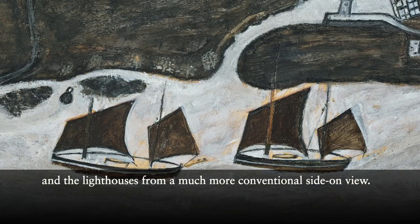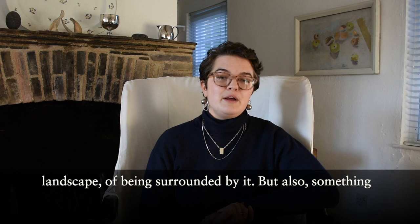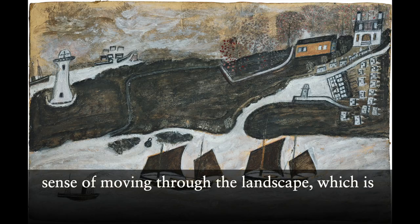And this gives the feeling of being really immersed in the landscape, of being surrounded by it. Something that I think is really important in Wallace's work is the sense of moving through the landscape, which is something that would have been crucial to somebody who'd worked as a mariner for much of his life.